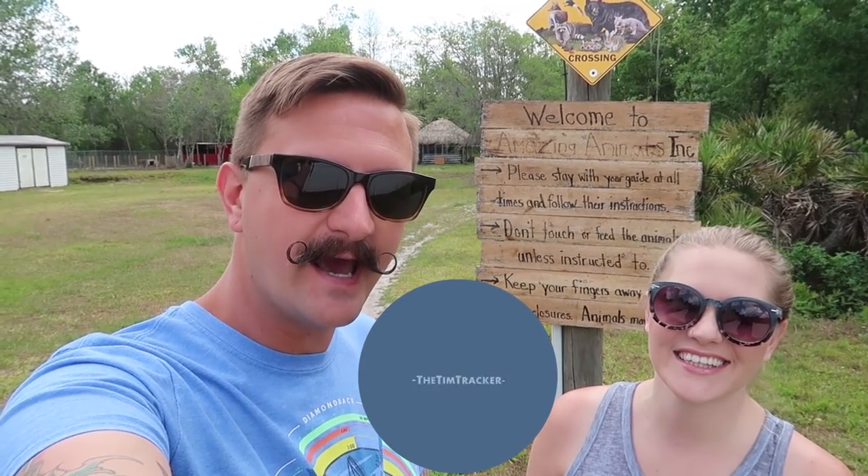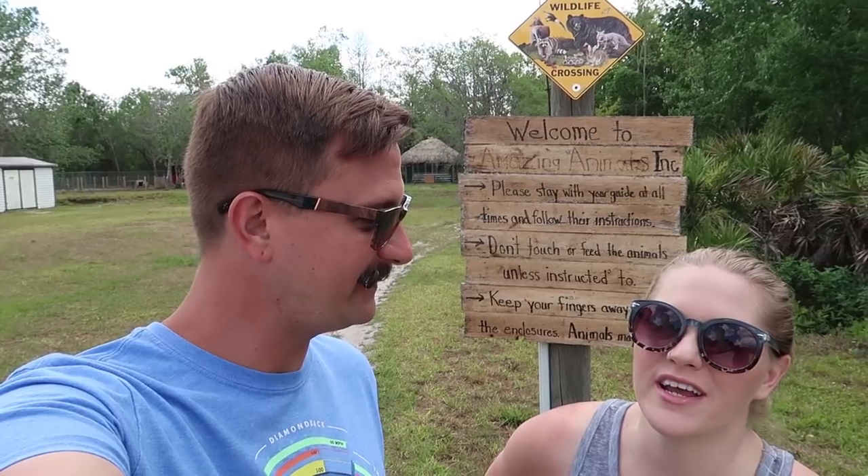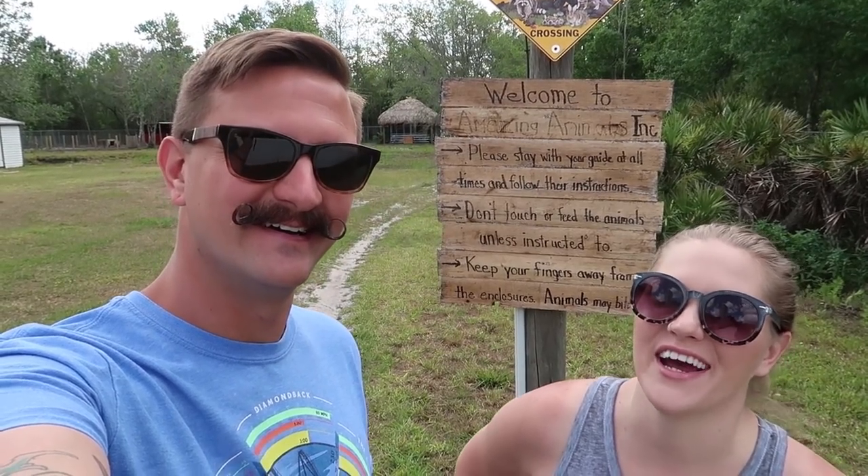Happy Thursday everybody! We are here today at Amazing Animals Incorporated and we got some very special stuff for you guys. I can't wait. When we woke up this morning and Tim was like we're gonna do this thing today, I was thinking okay it'll be cool, but then we showed up and it's so cool. So I'm excited for you guys to see this video. Let's see what it's all about.